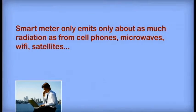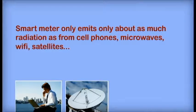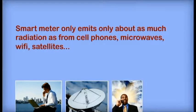But what about all the potential risks? Radiation is one potential risk, but a smart meter only emits as much radiation as a cell phone, a microwave, wireless internet transmitters, and even bananas. But if you don't believe me, let's see what an expert has to say.